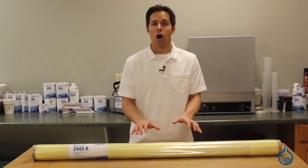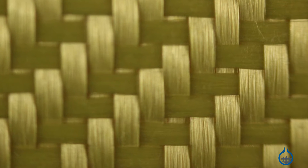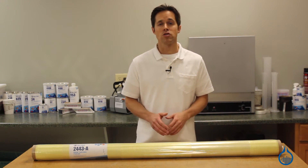This Kevlar fabric, our number 2443, is a loose 2x2 twill weave which offers equal strength in both horizontal and vertical directions. To maximize strength and stiffness, fabricators often alternate layers at 45 degrees.